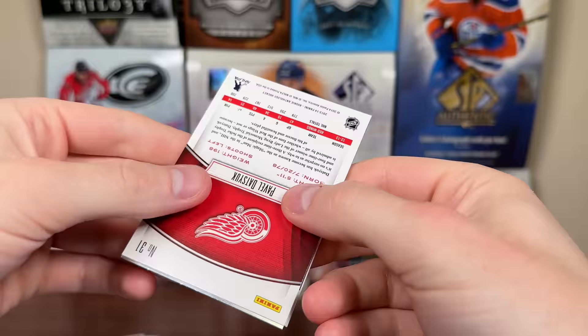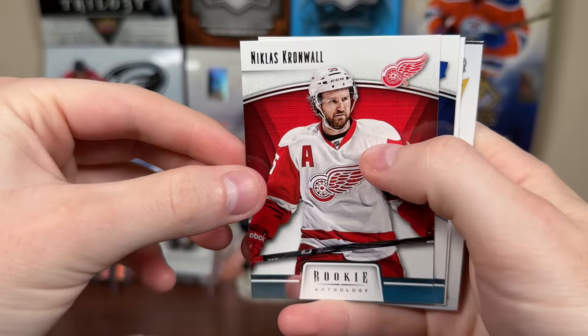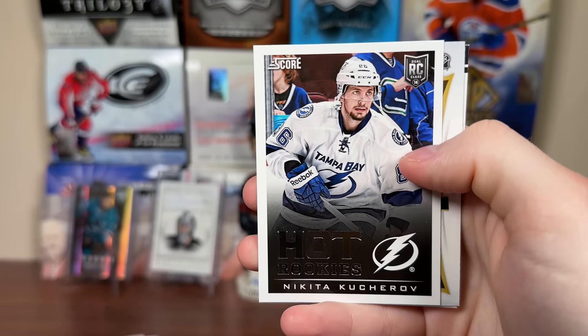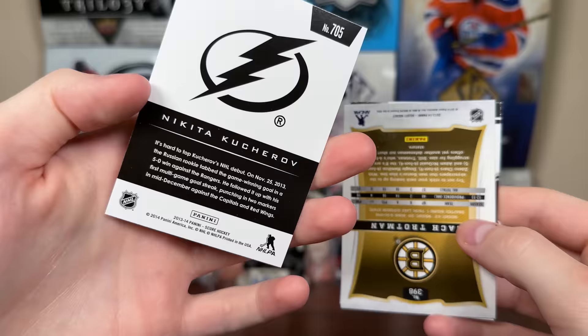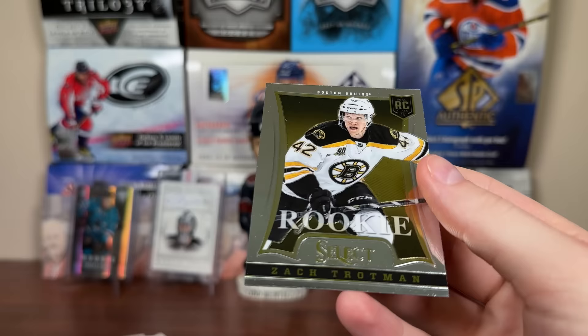Cool - which are super thick down there. But there's Cronwall, Joffrey Lupul - hey, there you go! Nikita Kucherov update rookie. He really doesn't have a whole lot of rookies, so that's actually a pretty good pull there - Kucherov score update rookie, very nice. There's a Pavel Datsuk there, and Zach Trotman select update rookie.